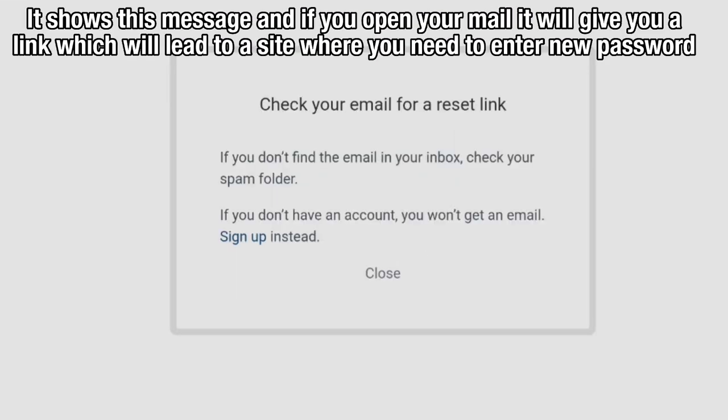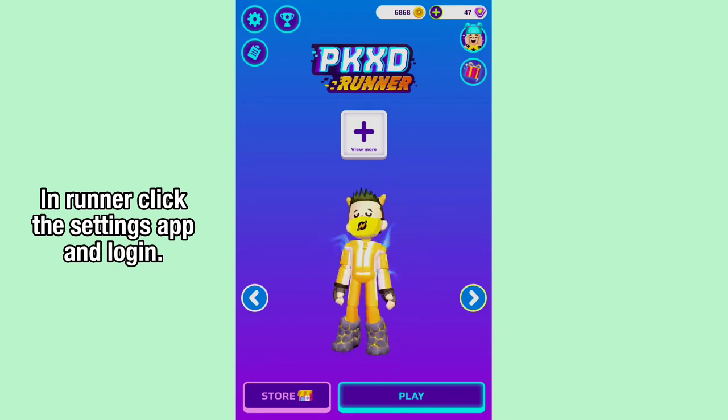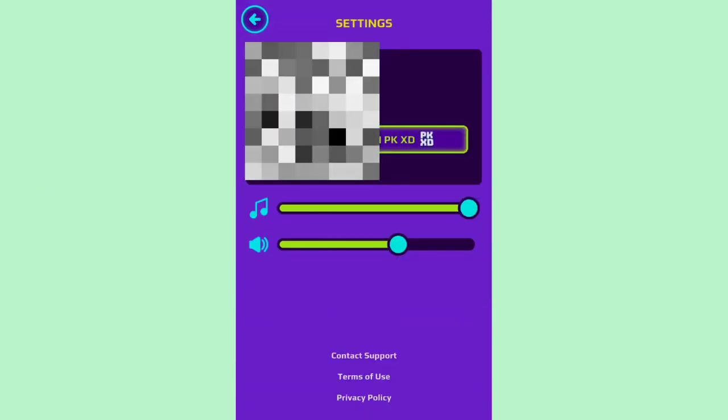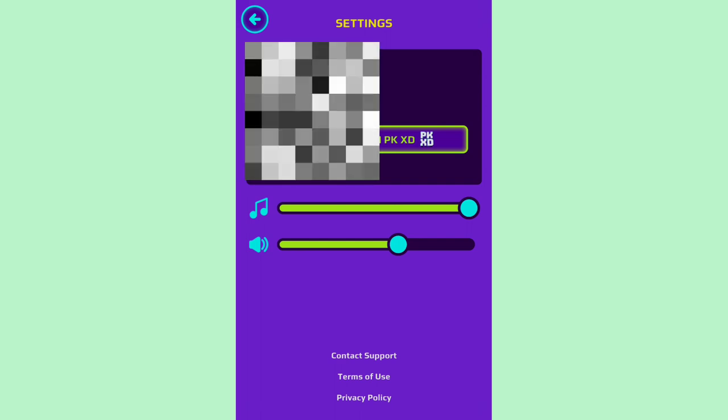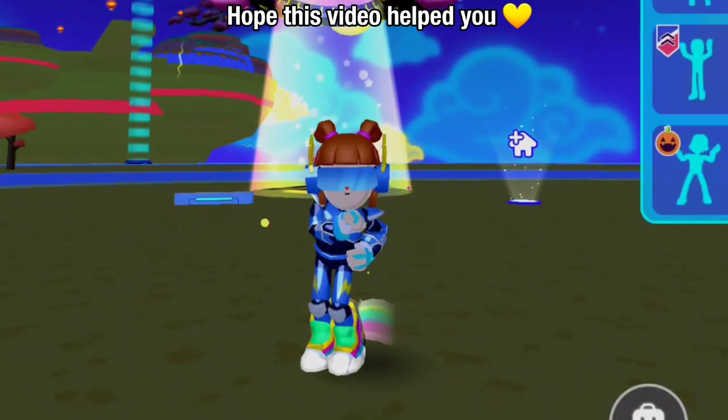It shows this message, and if you open your mail, it will give you a link which will lead to a site where you need to enter a new password. Then open the Settings app and log in. Hope this video helped you.